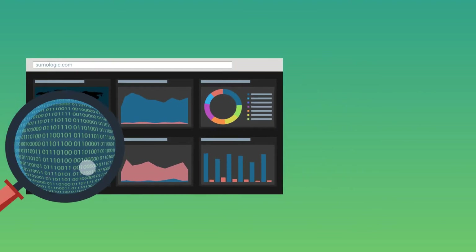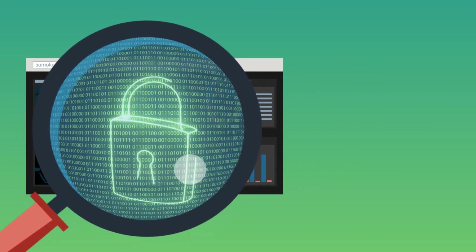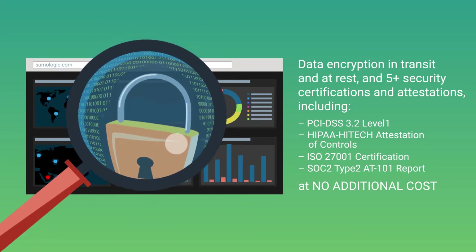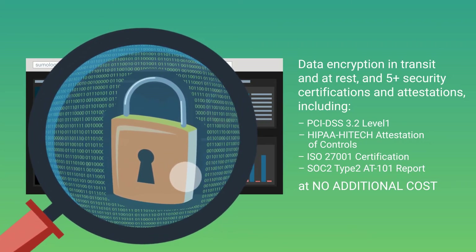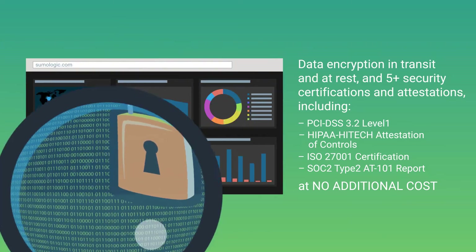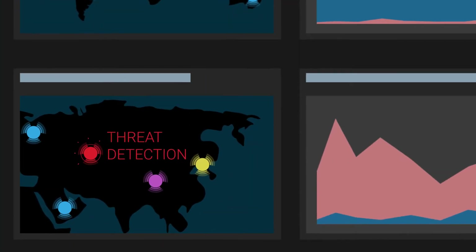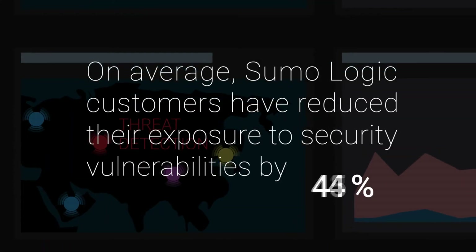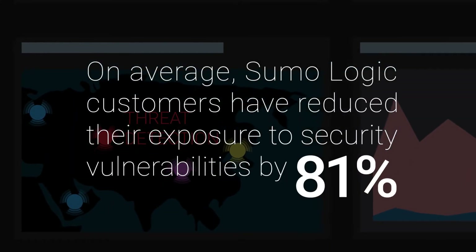Sumo Logic is built with security as a first principle. That means security is baked in at the code level and the platform has the credentials and attestations you need to manage compliance for your industry. Sumo Logic security analytics and integrated threat intelligence also help you detect threats and breaches faster with no additional costs.